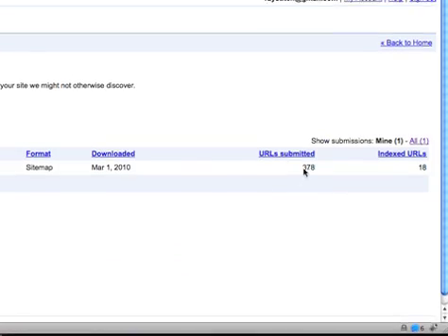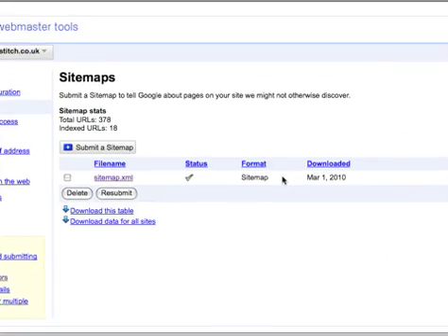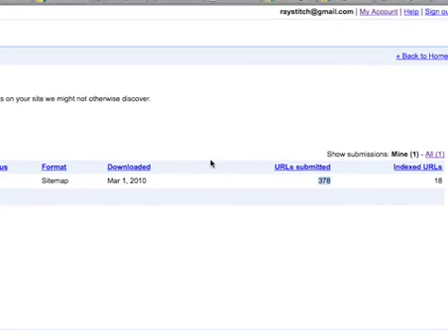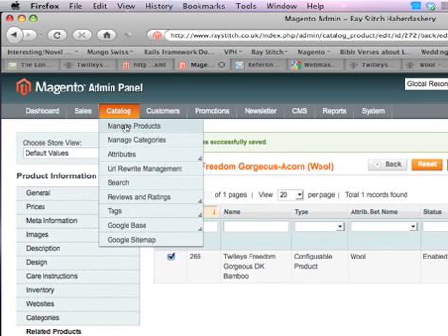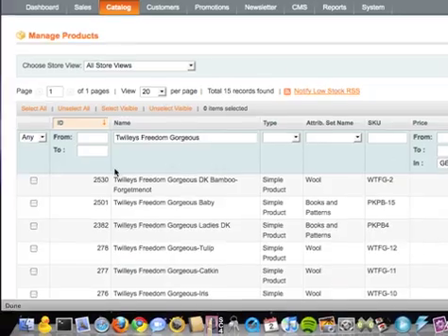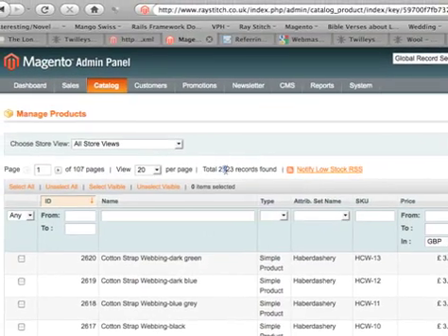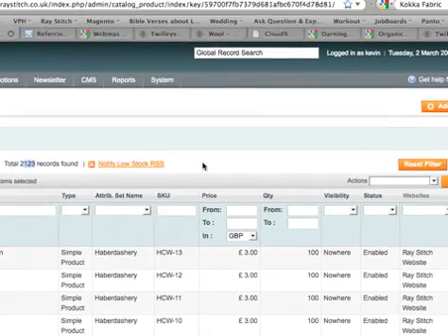It would be really nice if Google knows about all the other products you've got on your site, rather than just these 378, because you've got plenty more than that. If you go to your products, all of this product list here — you've got 2,123 different products on your site. That's a lot.